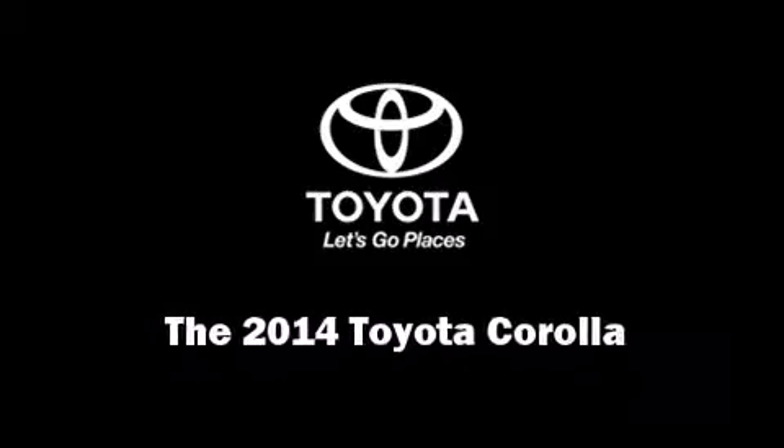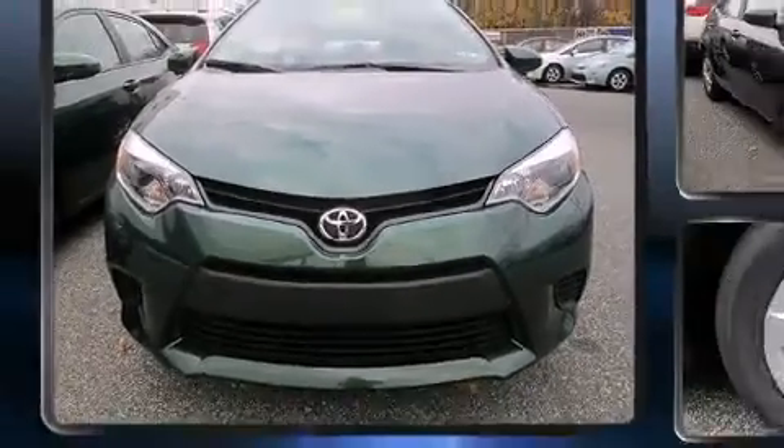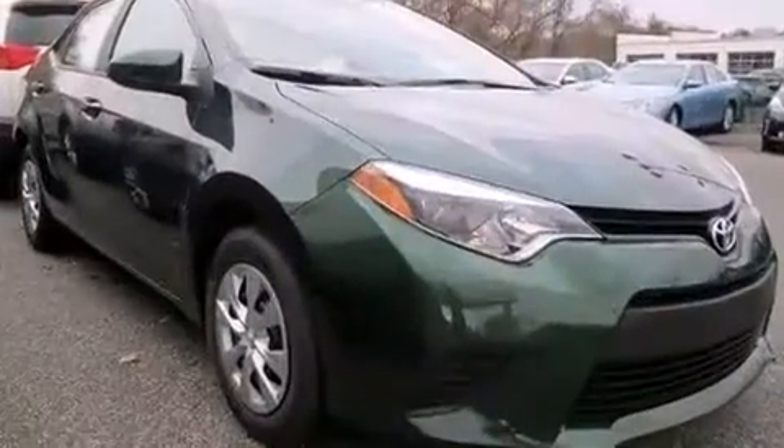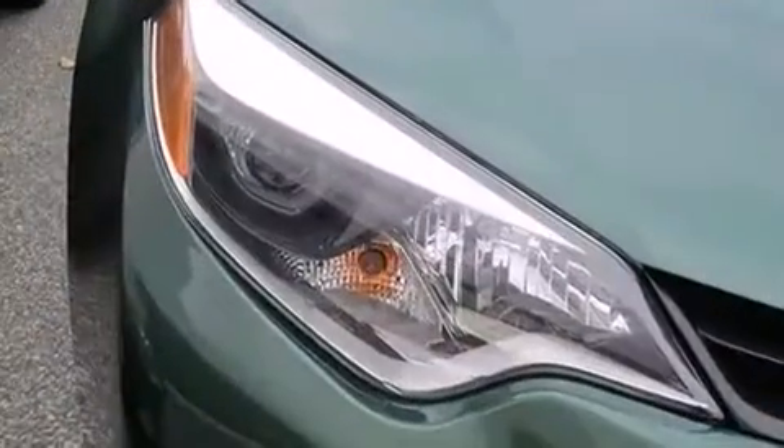Sensibility and practicality define the 2014 Toyota Corolla. This four-door, five-passenger sedan is waiting for you to take home. It features an automatic transmission, front-wheel drive, and a 1.8-liter four-cylinder engine.